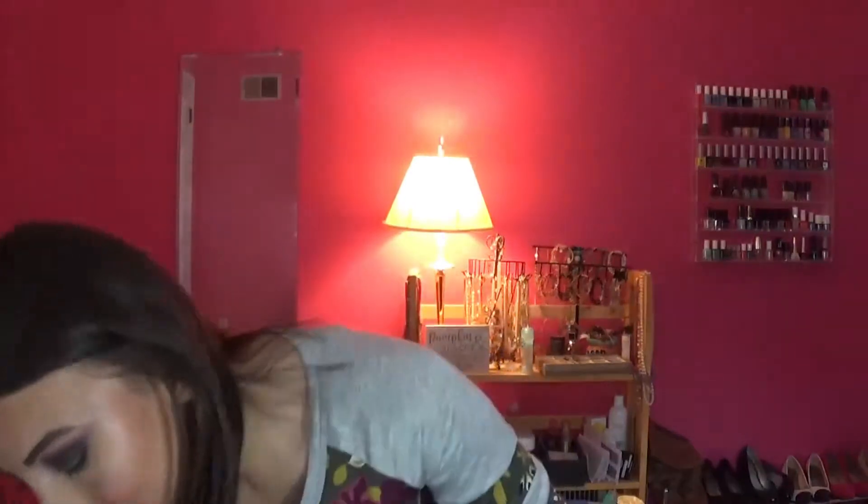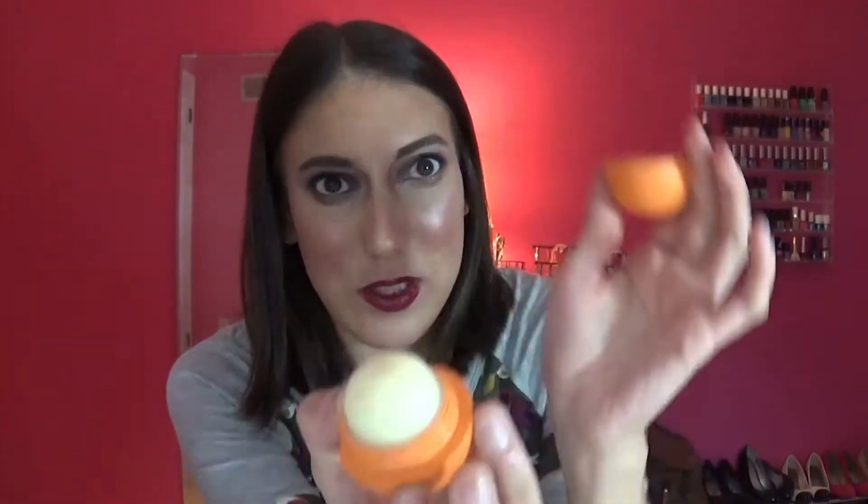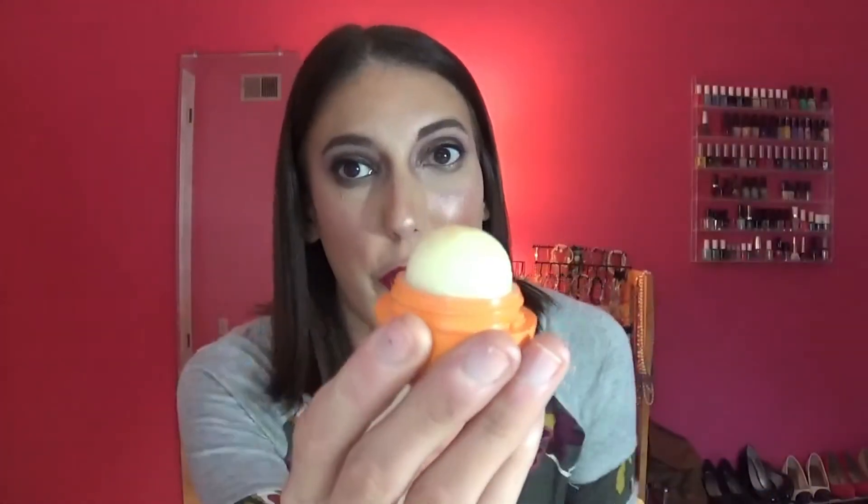A product I do not have progress on is this EOS lip balm. I did use it maybe four to five times and I really like the scent, so I'm gonna keep using it. I just don't see myself finishing one of these because they're massive, and once you get flat across it — when there's no more dome — I feel like there's still product in there, so that's the situation with that.